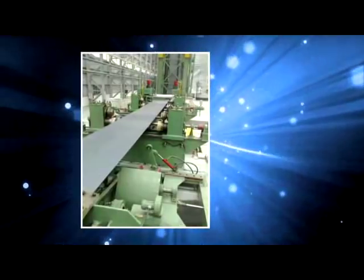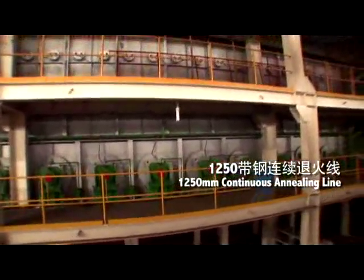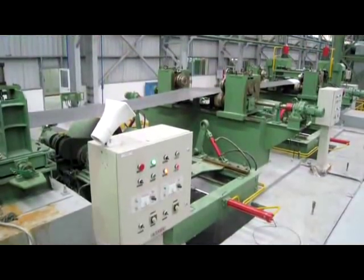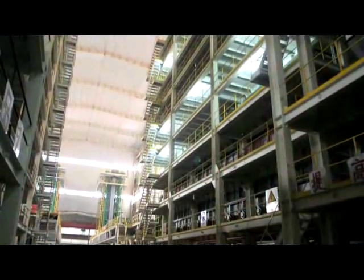In 2001, the group successfully built a 1,250 millimeter continuous annealing line with annual capacity of 120,000 tons. This is the first independently designed and manufactured annealing line by a Chinese company.